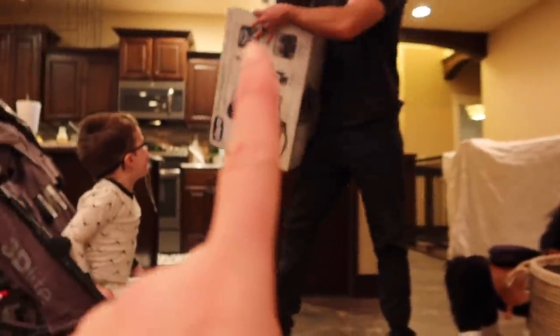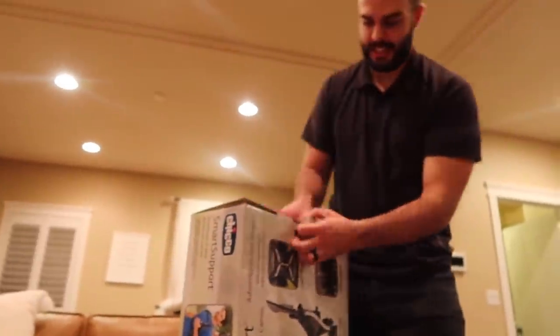Jax got this hiking pack because we're going to go on some hikes. Hawaii is going to be so fun with our kids — I can't wait. Oh my gosh.